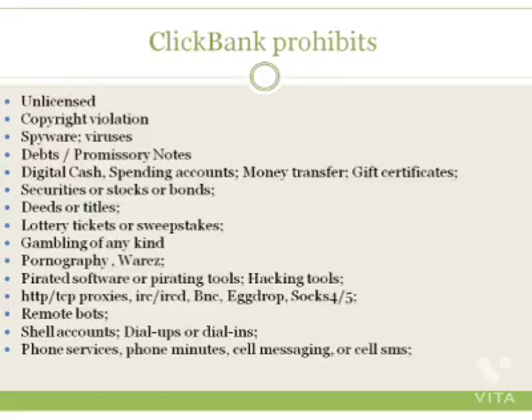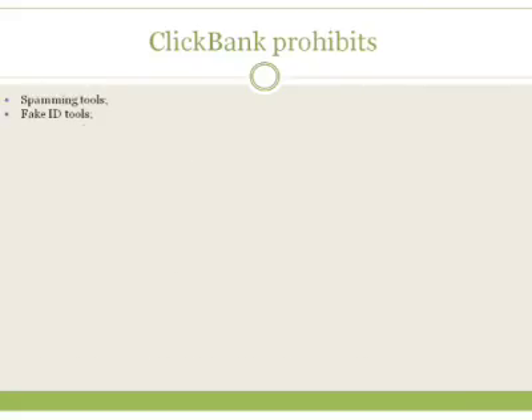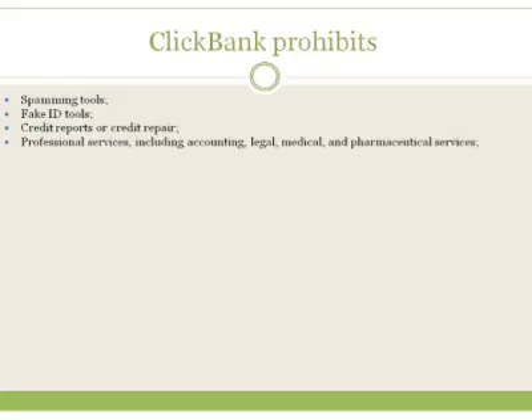Also not allowed: spamming tools, fake ID tools, credit reports, credit repair, professional services including accounting, legal, medical, and pharmaceutical services. A lot of these — like credit reports and credit repair — are also because of FTC regulations since ClickBank is based in the USA, and they try to avoid what the FTC says not to do because it makes their lives more complicated. Other prohibited items include: Social Security number searches, term papers or other academic works, anonymous proxies, proxy lists, password lists, hotel and travel reservations, seminar tickets, vouchers, event reservations, franchises, and MLM or pyramid-type products.